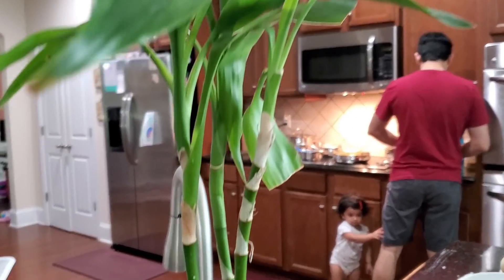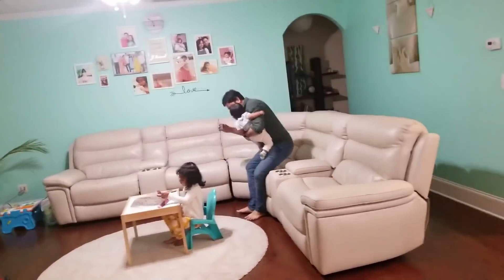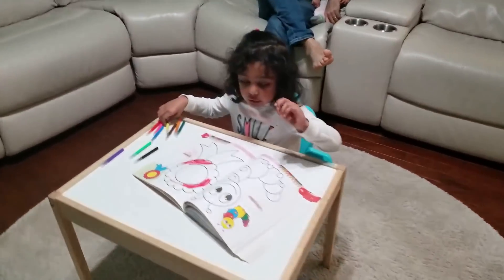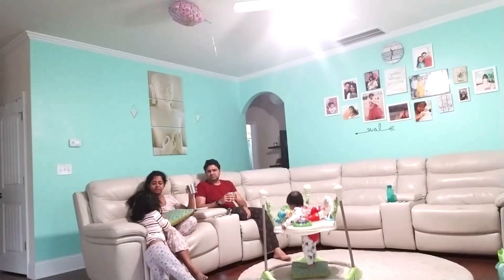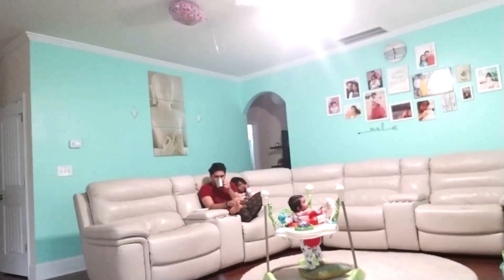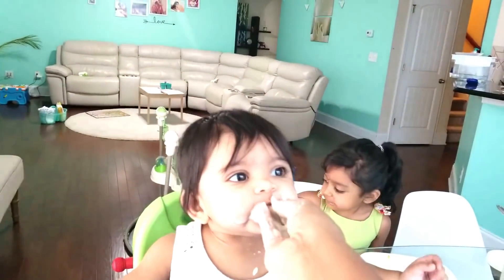Many of you had questions about my home, so let me answer them here. Yes, this is our own house — we got it around seven years ago, even before we had Ishita, so there are lots of memories here. The next question is about our status: yes, we are on H1 — we don't have citizenship or a green card. As for how we purchased a house and what precautions to take, I'm planning to make another video on that before the complete house tour.